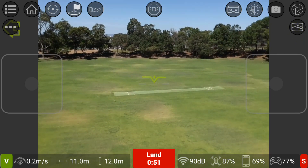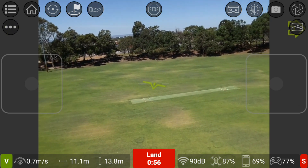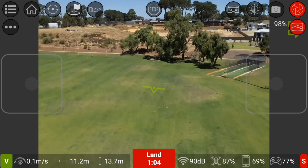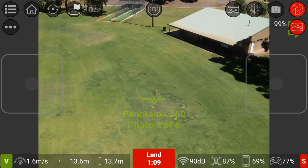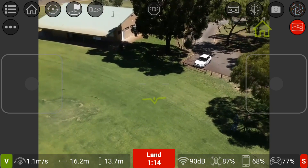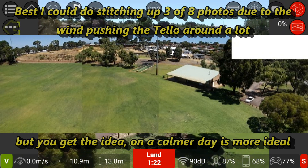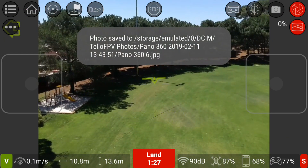It is windy here again, but what's new for Perth — nothing much. Let's see if I can do this panoramic mode, which is the icon in the top corner here. What the Tello is doing is taking a recording automatically. It's getting blown around a bit and taking pictures as it turns around. Maybe I'll be able to stitch them up — probably not, because it's moving around with the wind.